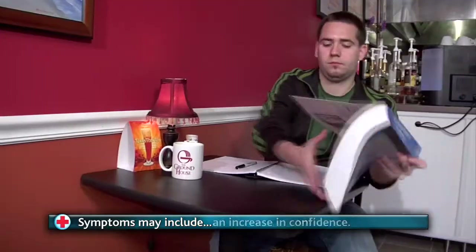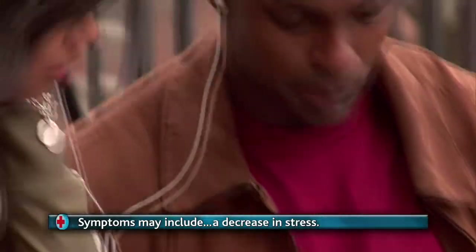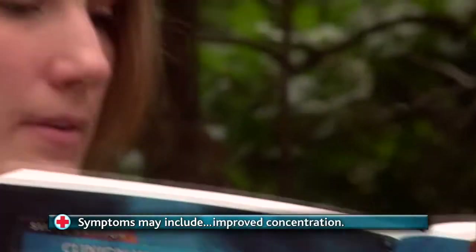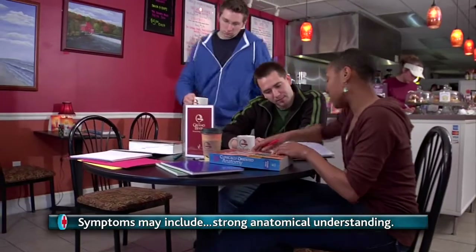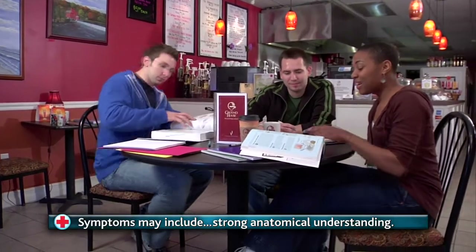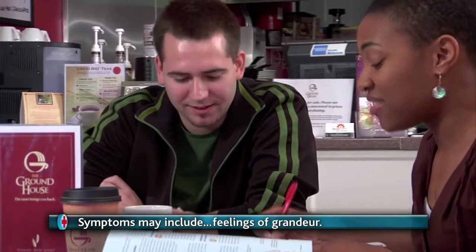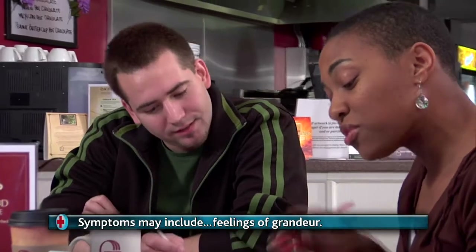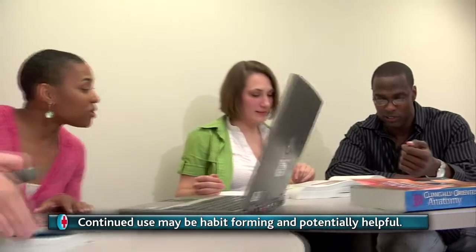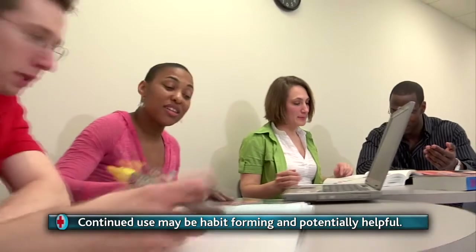Swelling of confidence and ego, loss of stress and anatomical ignorance, longer and more satisfying study sessions, higher levels of concentration, sensitivity to inaccurate anatomical Halloween decorations, Valentine's Day cards, and action figures, delusions of — and in most cases, actual instances of — grandeur.